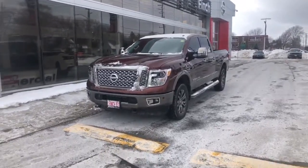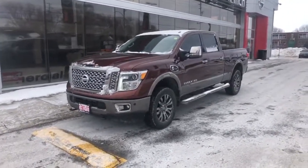Hey, it's Austin from Finch Nissan here. I just want to do a walk-around of a recent trade-in we got. It's a 2016 Nissan Titan Cummins Diesel Platinum Reserve. Here's a look at the fully loaded Nissan Titan XD.